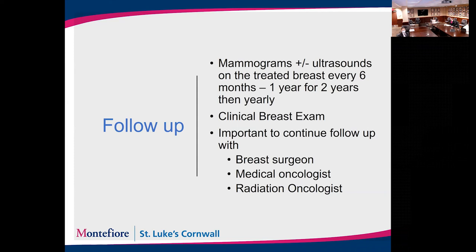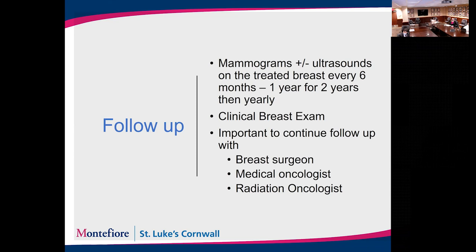After completing treatment — surgery, radiation, and chemotherapy — we follow you up to make sure the breast cancer has not come back. The first part of follow-up is mammogram and/or ultrasound, typically performed every six months to a year for the first two years and then annually thereafter. Clinical breast exams are also very important — the surgeon, radiation oncologist, and medical oncologist will all do breast exams when they see you. It is very important to continue following up with all your doctors involved in your care.